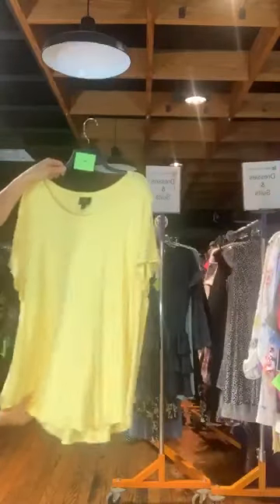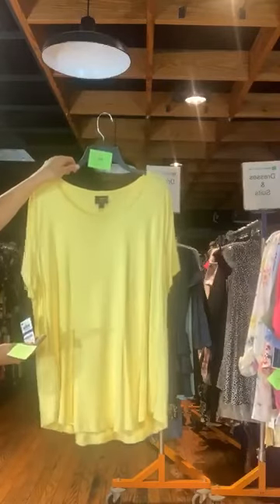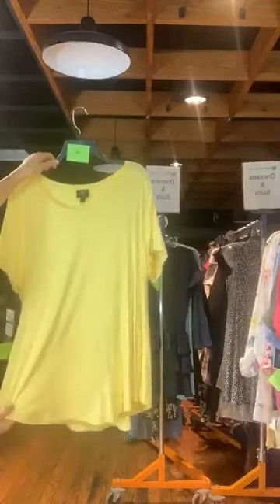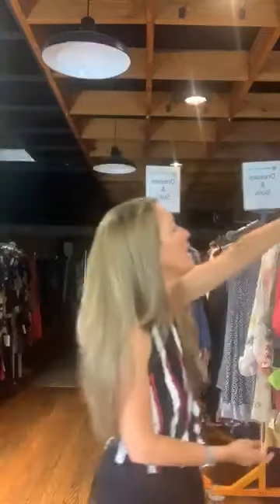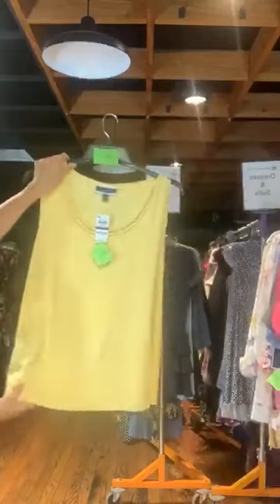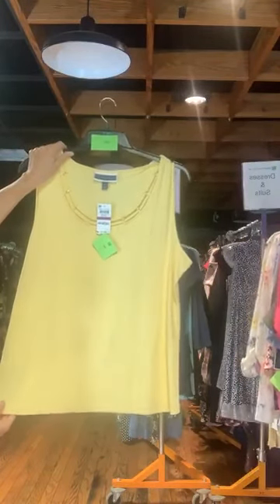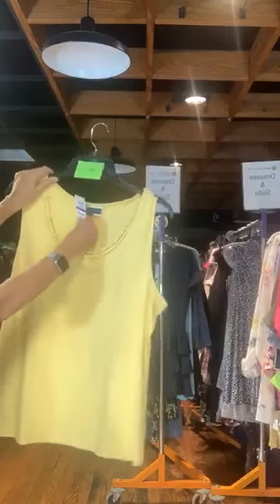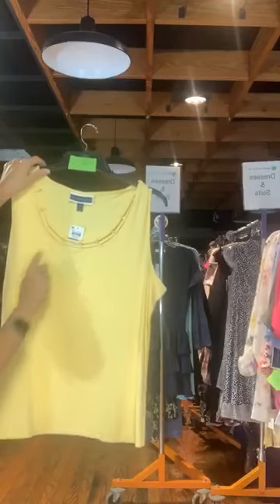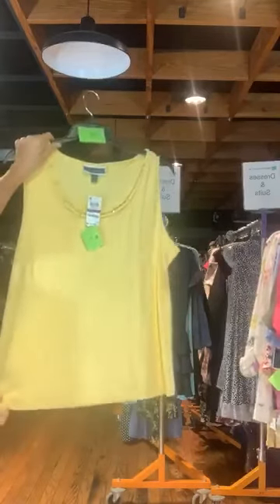Item number 696 — a very pretty yellow. JM Collection, only $12 with us today. Basic t-shirt but very soft and a very fun yellow. And item number 697 — a Karen Scott tank with a fun little strappy neckline and rhinestones. Only $5 with us today.